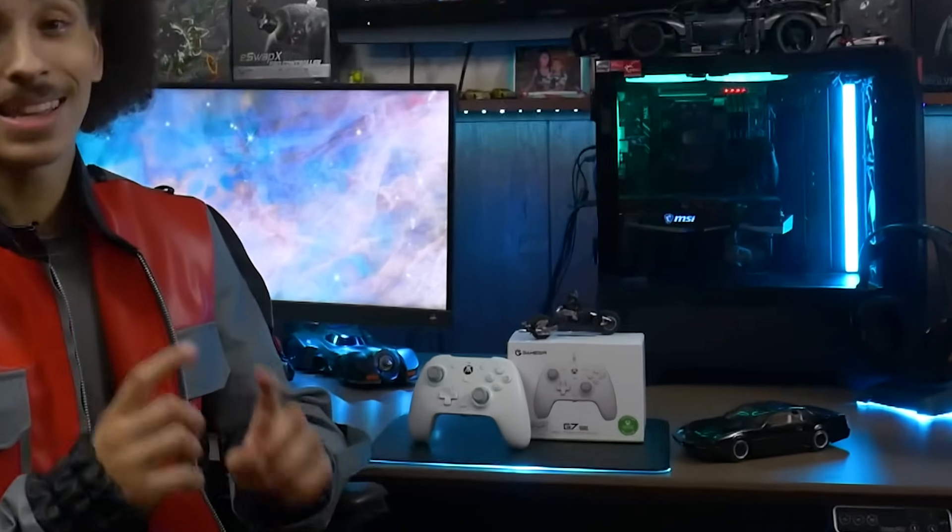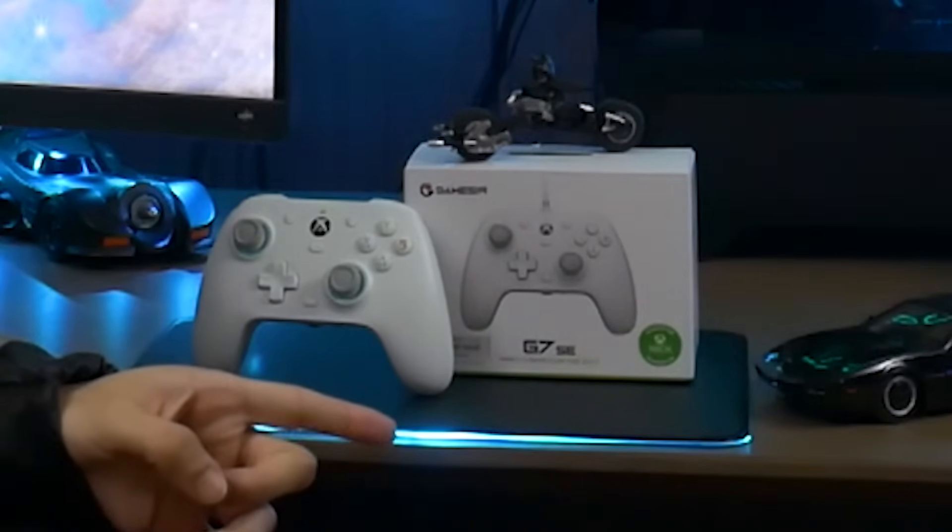I have some terrible news for every company making Pro Controllers that isn't GameSir. You just lost. Merry Christmas, get fucked!